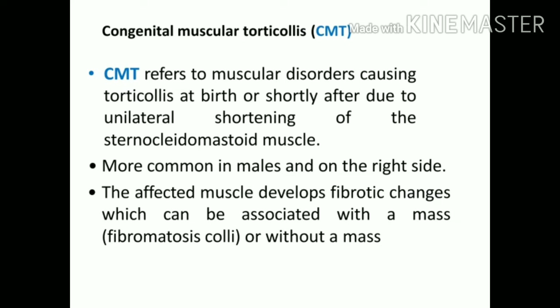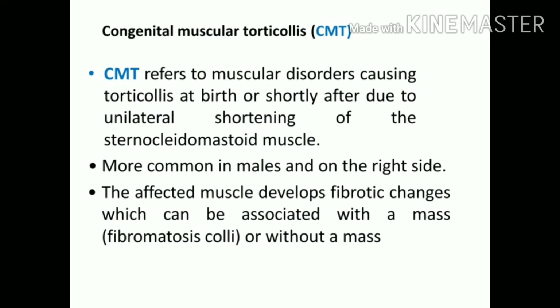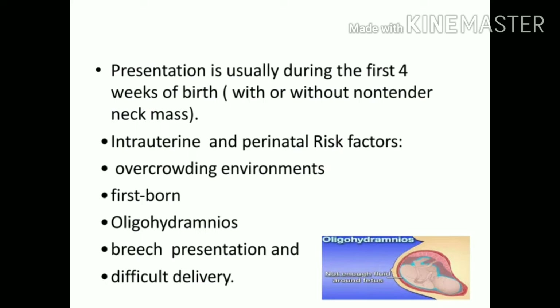Now discussing in detail the types — congenital and acquired. The congenital type is also called CMT, or congenital muscular torticollis. CMT is where there is a muscular disorder causing shortening at birth or shortly after birth. It is more common in females, 75% on the right side, and the affected muscle has fibrotic changes with or without presence of a mass. Within the first four weeks of birth, parents notice this condition.